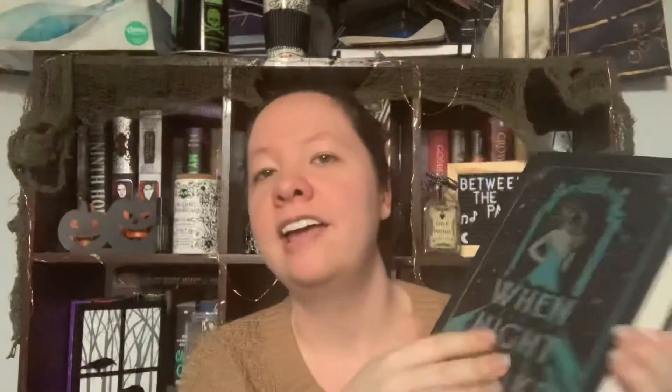It was kind of my goal to read the first book before I ordered this, but that never happened. There's no reader letter or pin with this one — it's purely just the book. Much like Where Dreams Descend, the cover is just foil printed directly onto the hardback, so there's no dust jacket or anything.